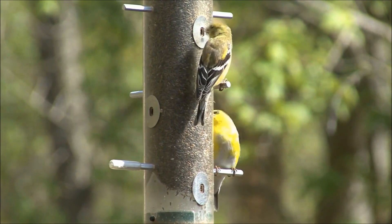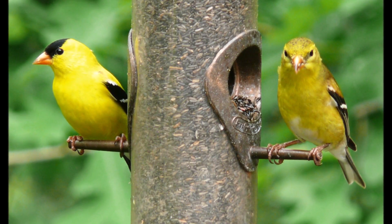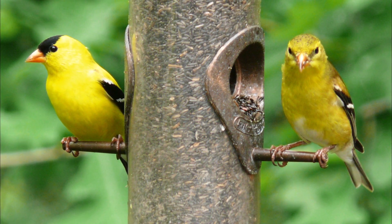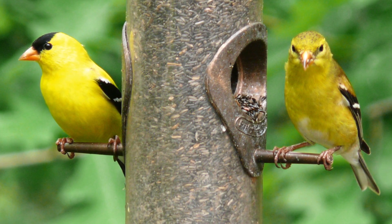Although they are very common backyard birds, you may have trouble recognizing a goldfinch if you see one. First, males and females have different coloring. The male is the most visible, with bright yellow plumage, black wings, and a little black cap on his head.